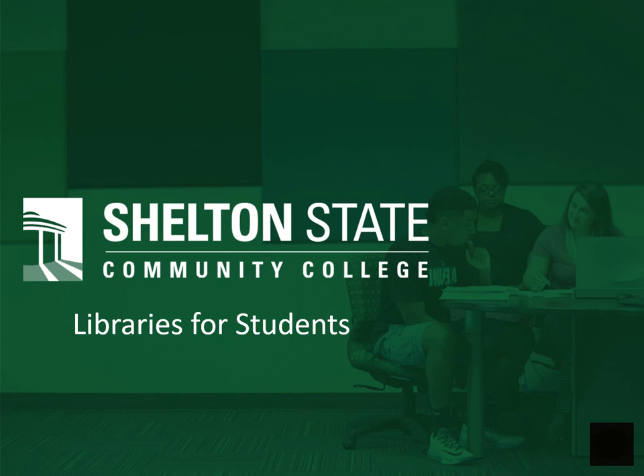I just want to preface all of this by saying we are all here at Shelton State to scaffold your learning. And at the library specifically, we're not here to give you a grade and we're not here to tell you you're right or wrong. We're simply here to provide support for you to do the best at whatever academic pursuits you are pursuing at Shelton State Community College.